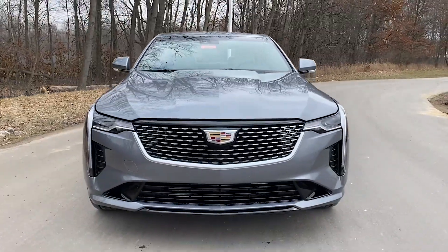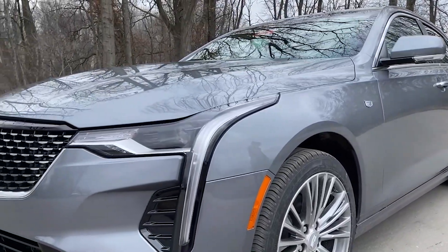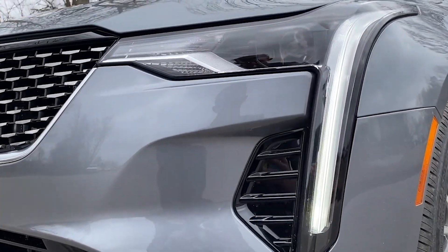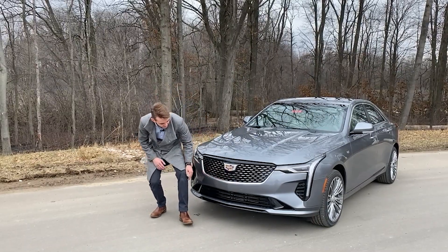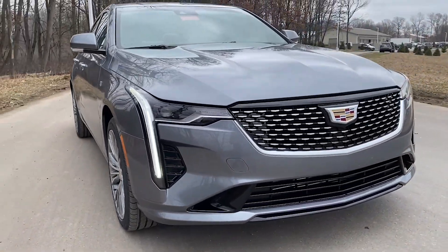Straight away, you're going to see it's pulled a lot of great elements from the flagship CT6, such as the LED front running lights and these very handsome, very sleek headlights. Cadillac's mesh front grille with silver trim runs along the front, to even little details such as this black lip that runs along the bottom of the bumper.